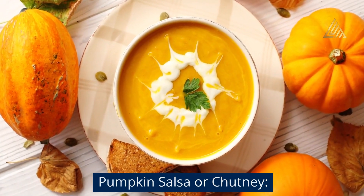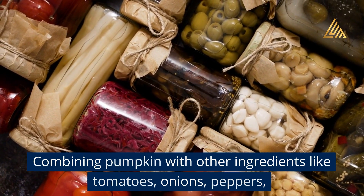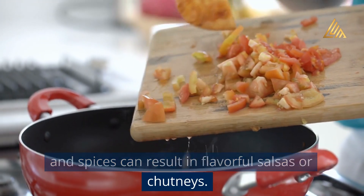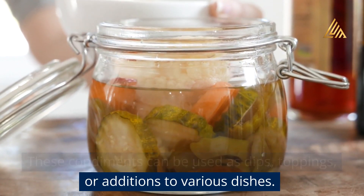Pumpkin salsa or chutney: Combining pumpkin with other ingredients like tomatoes, onions, peppers, and spices can result in flavorful salsas or chutneys. These condiments can be used as dips, toppings, or additions to various dishes.